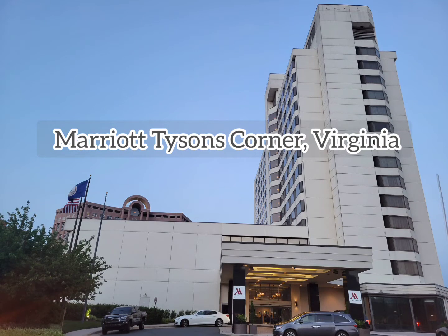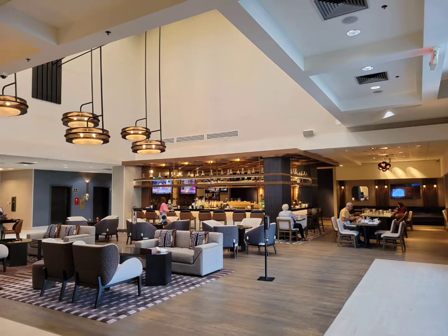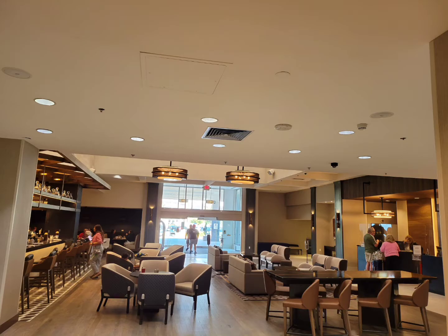This is a review of the Marriott Tyson's Corner, Virginia. This is the expansive lobby area. It's very nice and renovated. It's got a bar on the side.